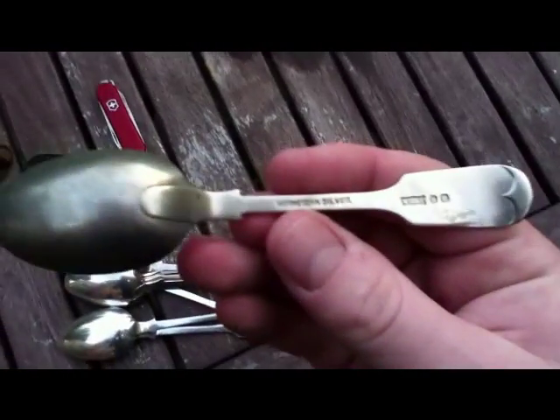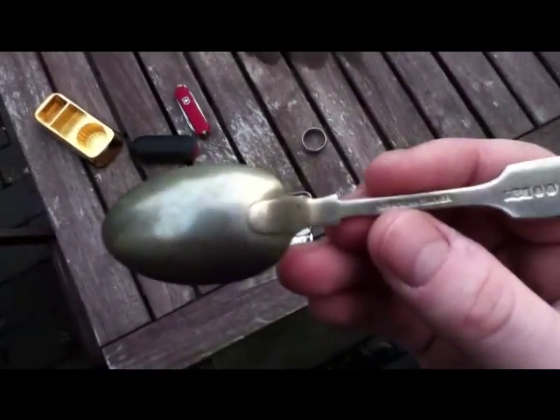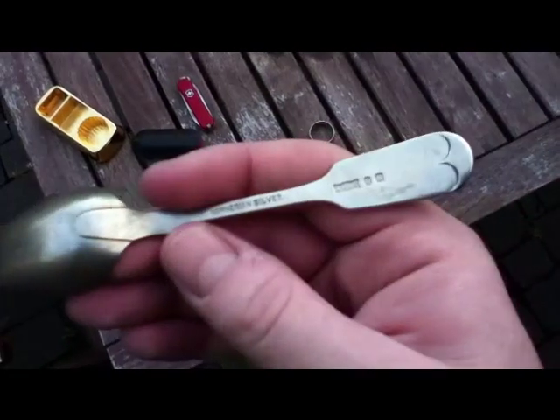I picked this up — it's a spoon. It says Norwegian Silver. I think it's silver plate. I've got to test it. It looks very yellowy, so I imagine it is.